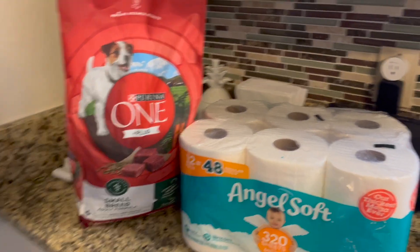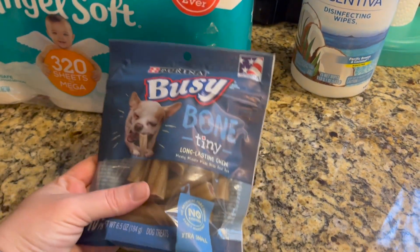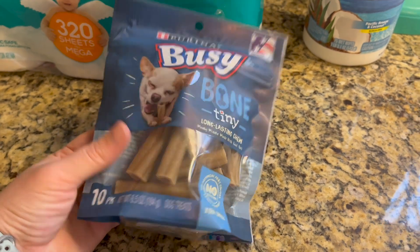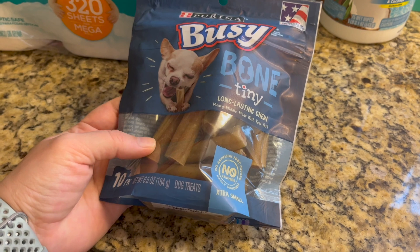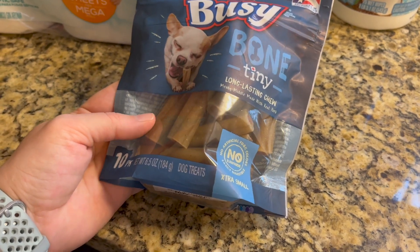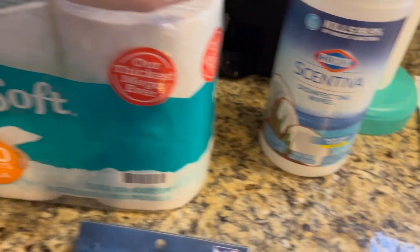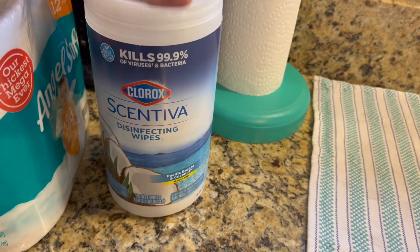Let's start with the non-grocery stuff. The dog was running low on dog food, so I had to get that, and he needed Busy Bones. I usually try to get the small ones — these are really small. The last time I got ones that were way too big, so he may end up getting two of these. I also got toilet paper, and I was running low on Lysol wipes but they didn't have any, so I got Clorox.